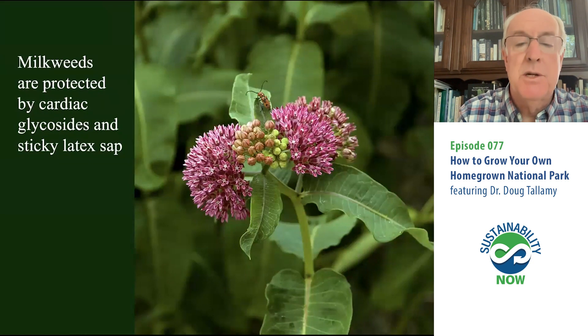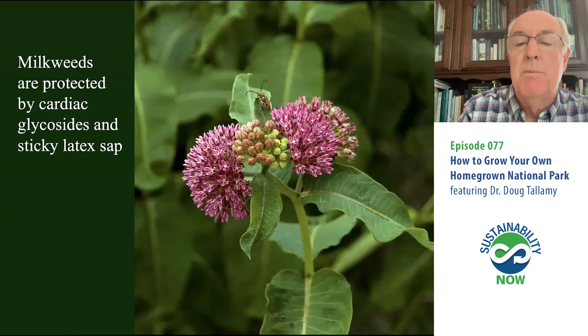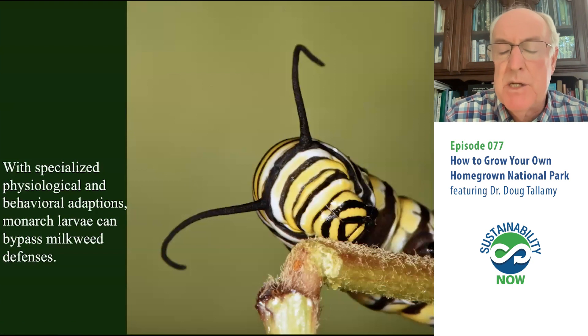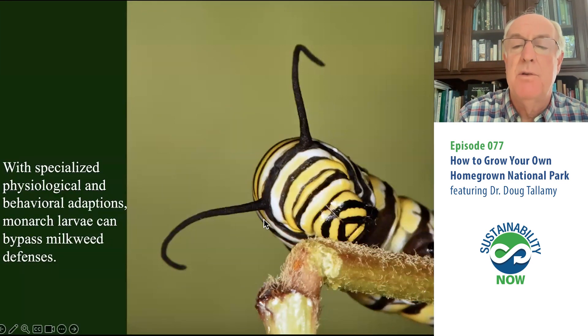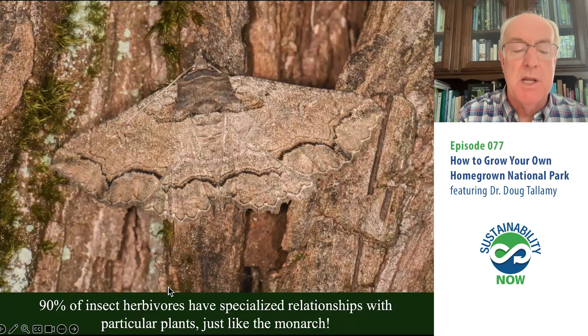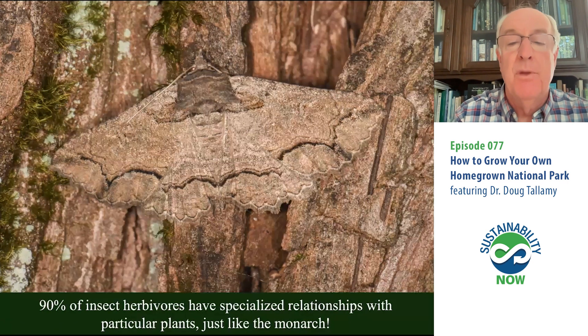Let's use the monarch butterfly as an example. Most people know monarchs require milkweeds — they are host plant specialists on milkweeds, their only host plant. But milkweeds are toxic plants protected by cardiac glycosides and milky latex sap. When you break open a milkweed leaf, all this white goo comes out — if that gets on a caterpillar's mouthparts, it glues them shut. Monarchs have the adaptations necessary to get around those plant defenses: specialized enzymes that store, excrete, and detoxify those cardiac glycosides, and behavioral adaptations that minimize their exposure to the sticky latex sap. Ninety percent of the insects that eat plants have specialized relationships just like the monarch — so if we take those plants away, we lose those insects.